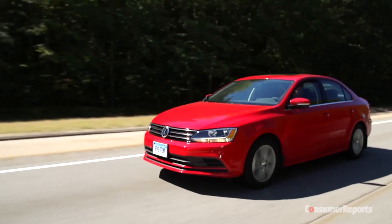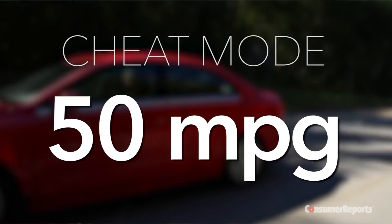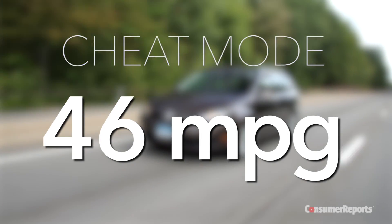The bigger difference we saw was with fuel economy. On the highway portion of our test, we saw fuel economy drop from 53 to 50 miles per gallon on the 2015 model, and from 50 to 46 miles per gallon on the older 2011 model.